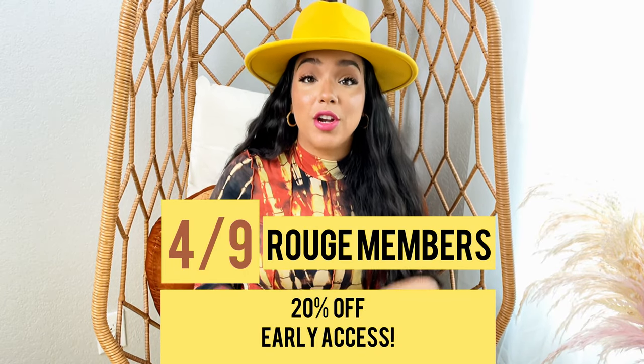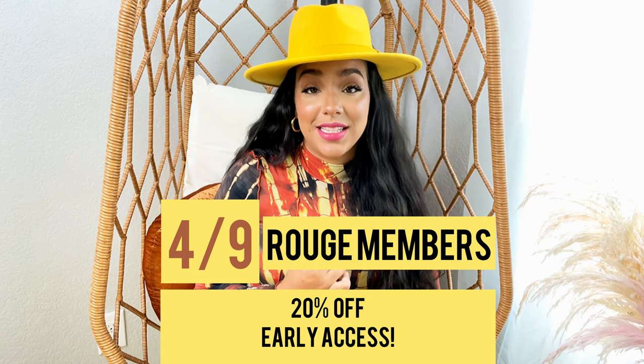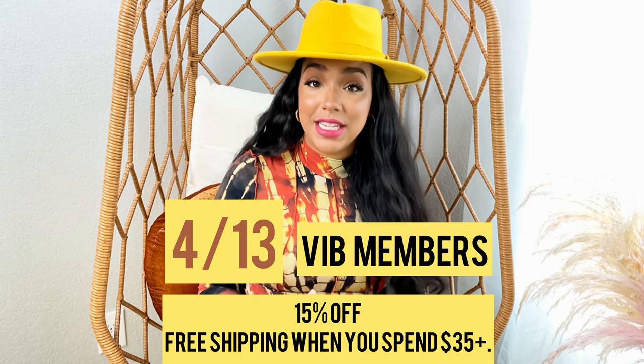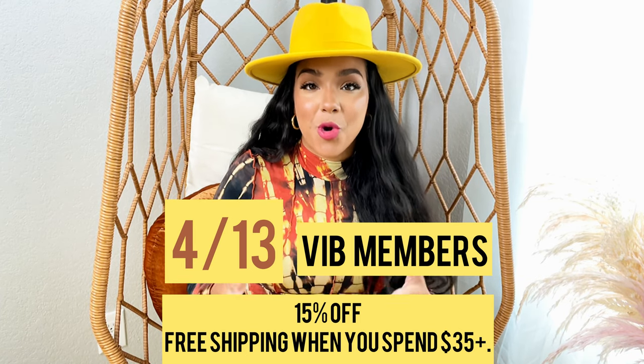The sale actually starts on April 9th for Rouge members. Those are the members that will receive not only early access to the savings, but also will get 20% off all of their items. And me, I'm actually a VIB member. I will get to start shopping on April 13th and I get 15% off plus free shipping when I spend more than $35 — which, spending $35 at Sephora is so easy. That's like one thing.